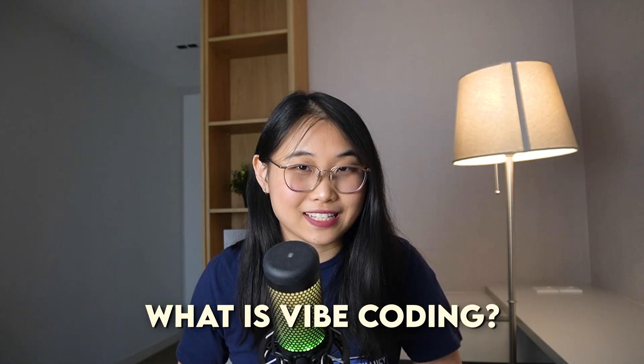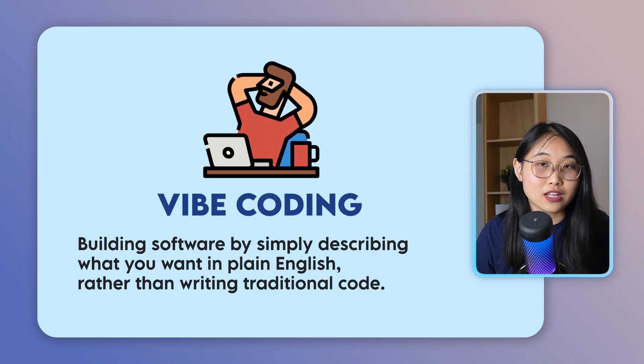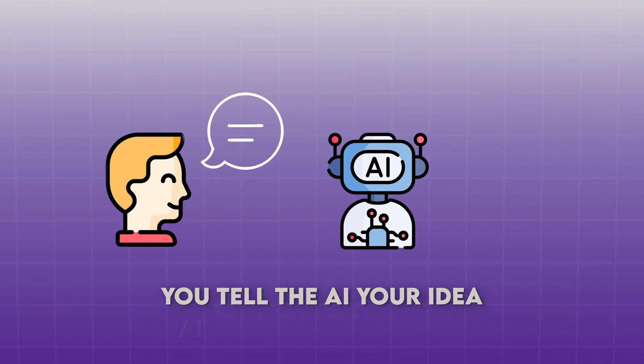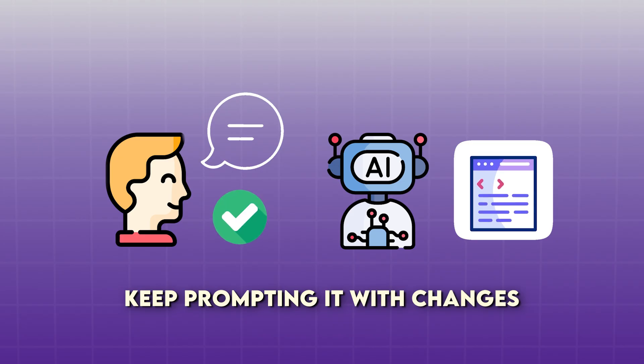But before I share how I built it, let's talk about what Vibe Coding really is. Vibe Coding is when you build software by simply describing what you want in plain English rather than writing traditional code. You tell the AI your idea, it generates the code, and then you can keep prompting it with changes until you're satisfied by the result.